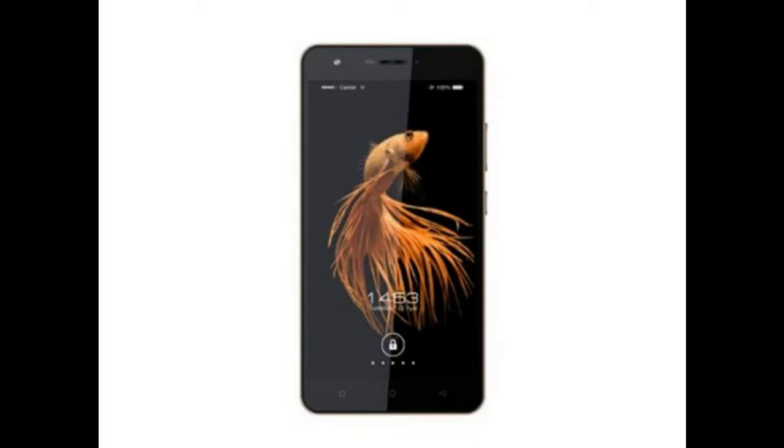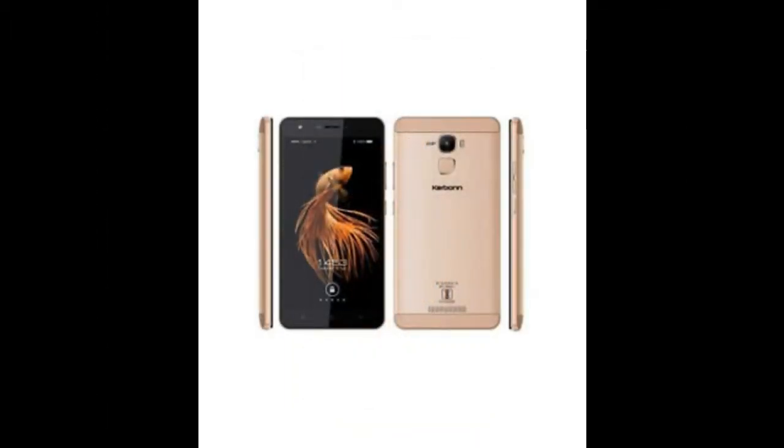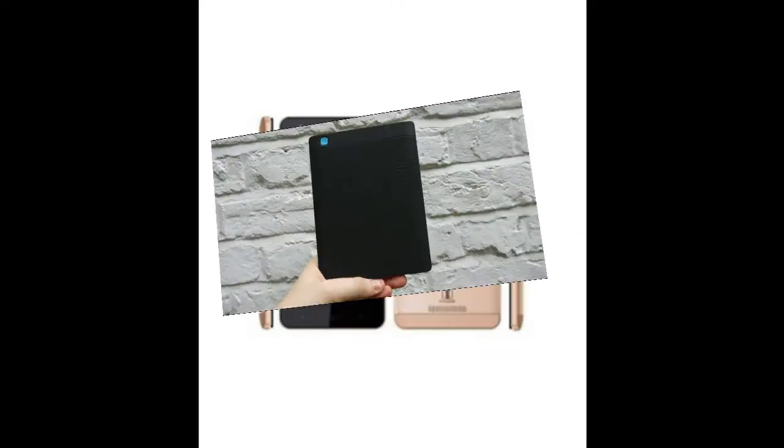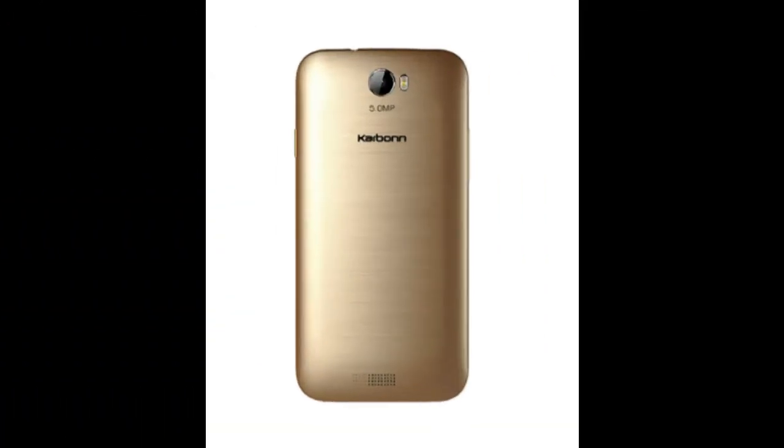As far as the cameras are concerned, the Carbone Note 2 packs a 13MP primary camera on the rear and a 5MP front shooter for selfies. The Carbone Note 2 runs Android 7.0 and is powered by a 2900mAh non-removable battery.